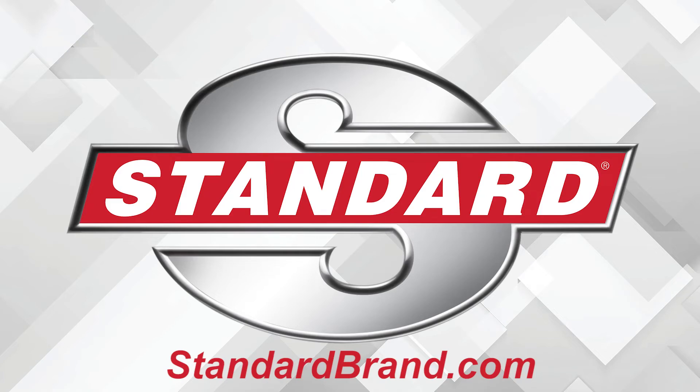Standard is proud to offer a full line of ADAS sensors, cameras, and more. Gas, hybrid, or EV, import or domestic, Standard has you covered.